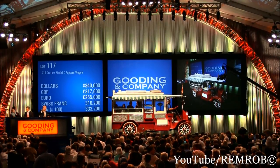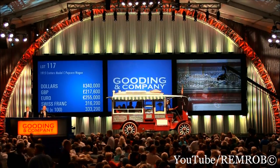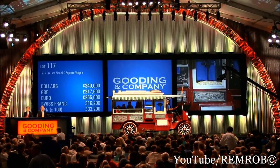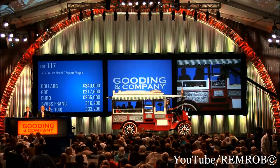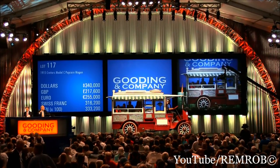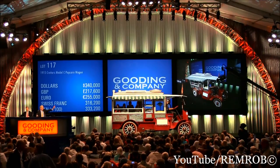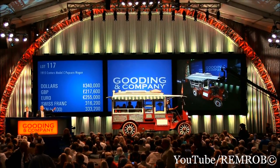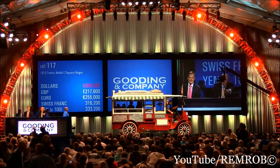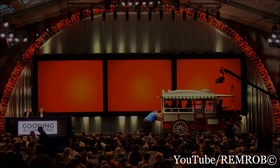$280... $310. More popcorn. $320. $330. $340. $350. $340,000 for the popcorn — and you get a free vehicle with it! At $340,000 — want to get one more, sir? $340,000 for the second time. $340,000 for the last time — I sell at $340,000. Well done, going to a great new home.